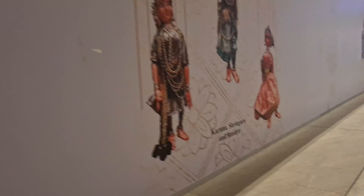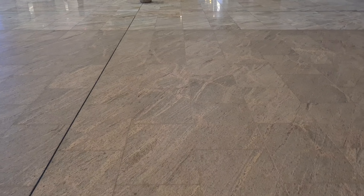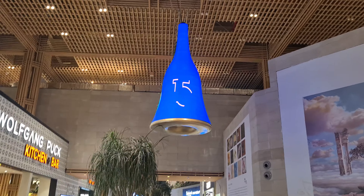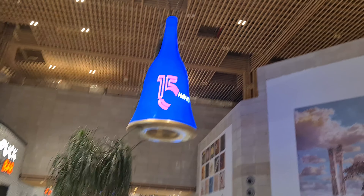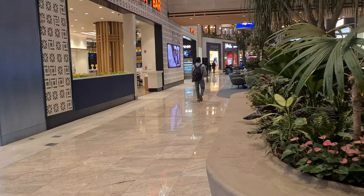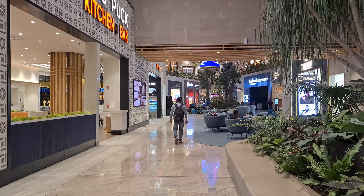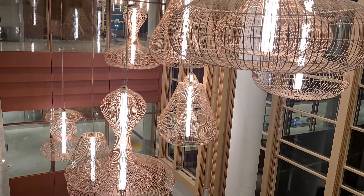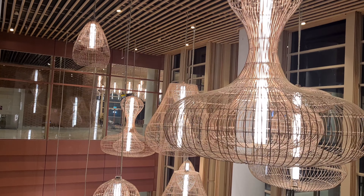How beautiful this walkway is! This is the departure area which we are heading to now. When you arrive at this airport there is another way that is also worth visiting. It's late night here so there is not much crowd, and there's a lot of space to just hang out and take rest.